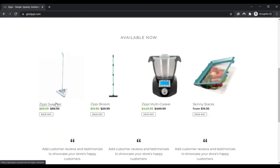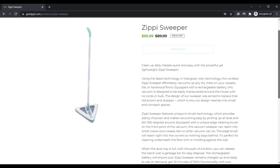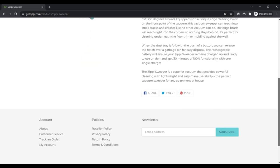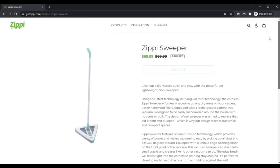Clean up daily messes quickly and easily with the powerful yet light ZPSweeper. Using the latest triangular rotor technology, the cordless ZPSweeper effortlessly vacuums up any dry mess on your carpet, tile, or hardwood floor. It is equipped with a rechargeable battery.